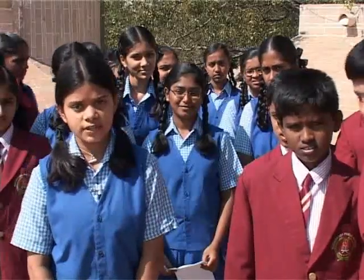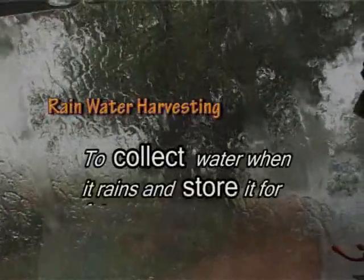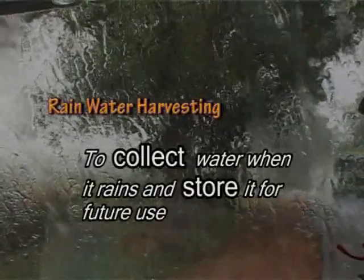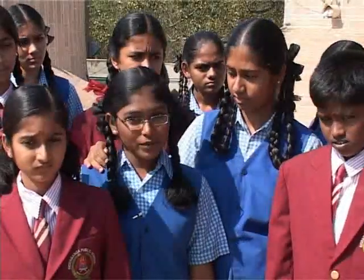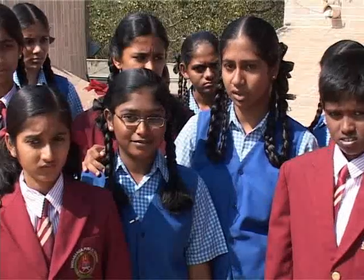What is rainwater harvesting? Rainwater harvesting is to collect water when it rains and store it for future use. But why do we do that? Don't we have enough water with us?